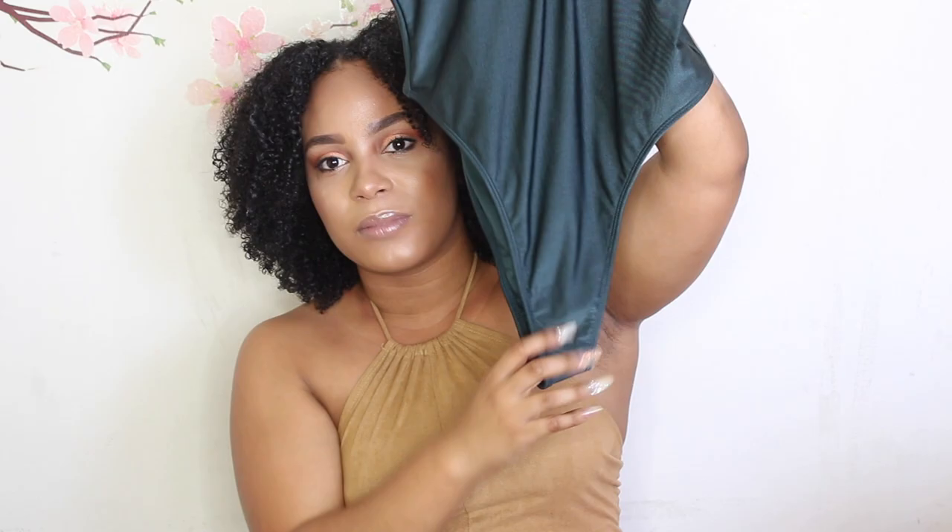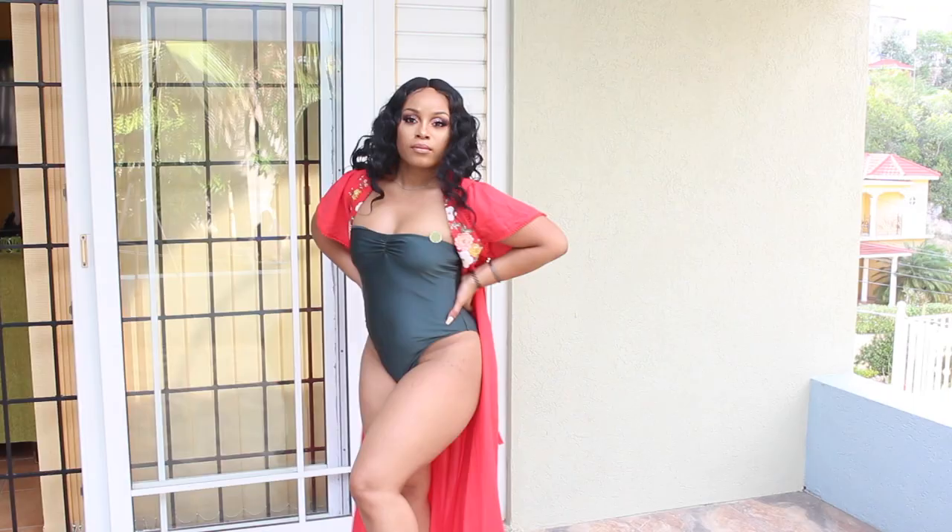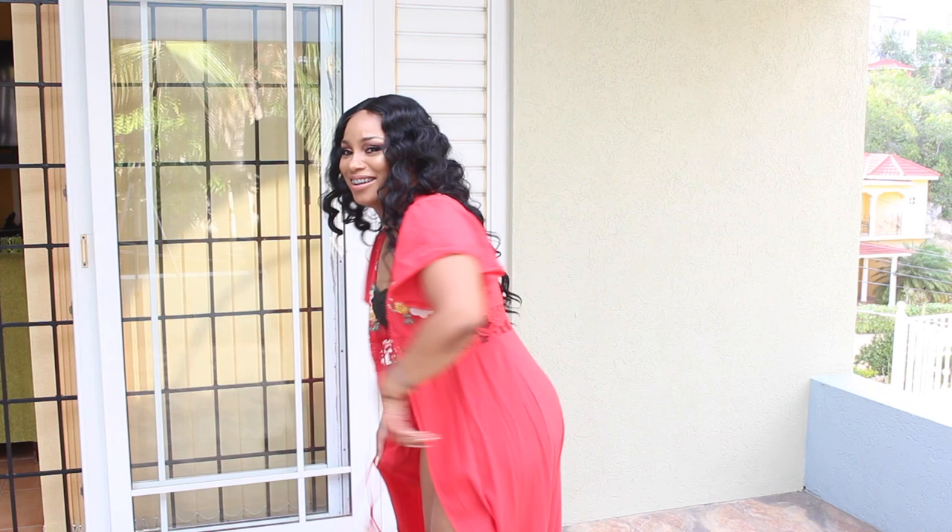Moving into swimsuits — I'm not going to show the swimsuits I bought for my vacation because I want to do a separate video for that. But I will show you this one swimsuit from Forever 21. It's size medium in an olive color. It's high-waisted at the bottom and has a nice deep V high-cut, which is super sexy. I love that it's a little bandeau so you can dress it up, wear some jewelry, and it just looks super cute.